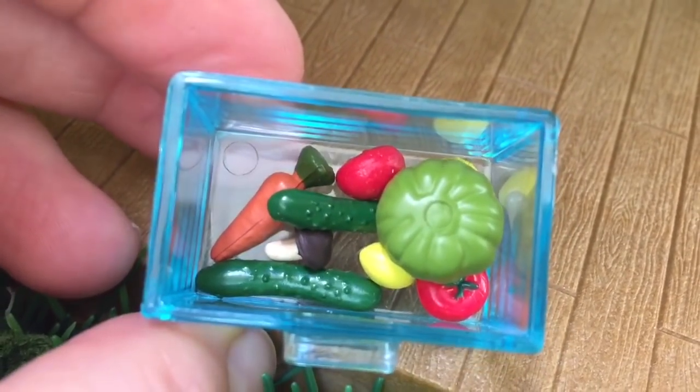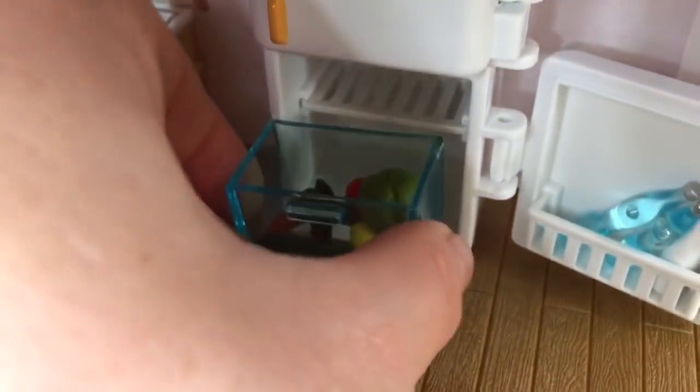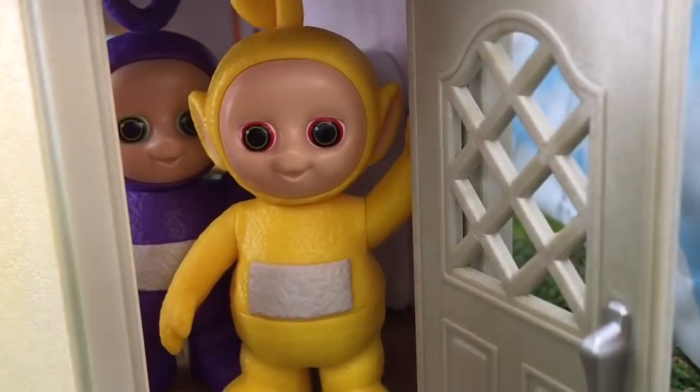I see cucumbers, carrots, tomatoes, and even mushrooms. Thank you for the tour, Teletubbies. I hope we get to visit again soon.